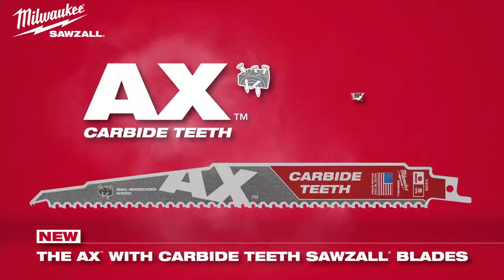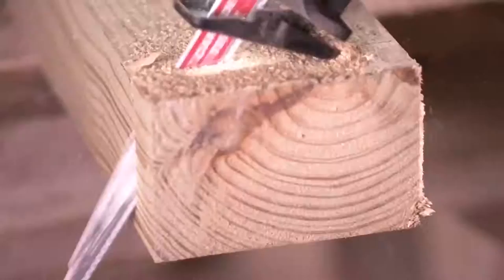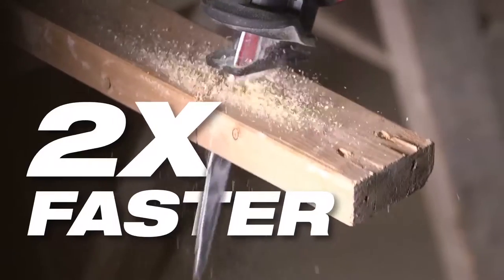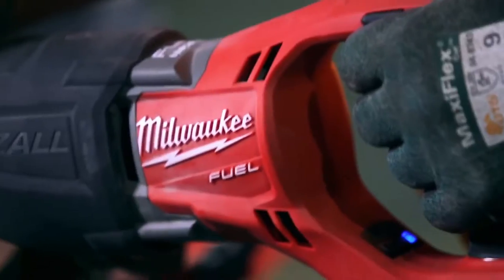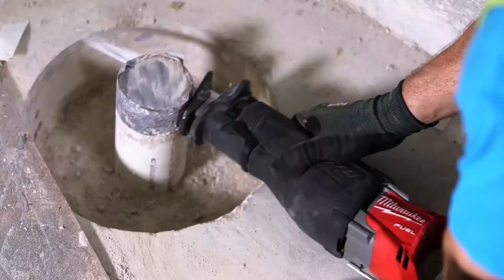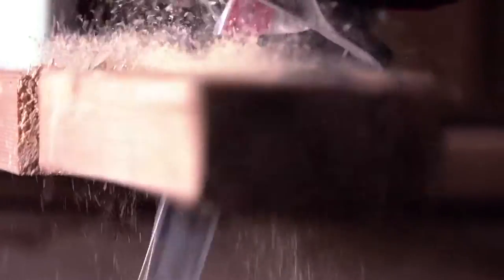New for Milwaukee: the Axe with Carbide Teeth Sawzall blades, delivering 30 times longer life and two times faster cutting. Milwaukee has been the industry leader in reciprocating saw and blade technology since we introduced the Sawzall in 1951, and the Axe with Carbide Teeth Sawzall blades continue to lead the way.